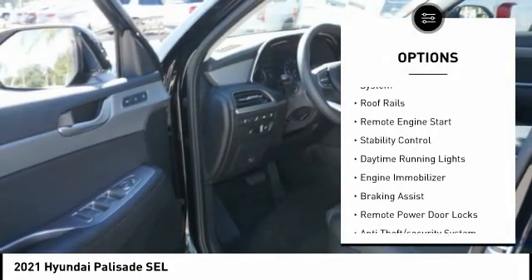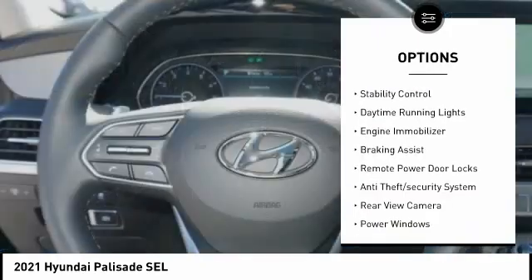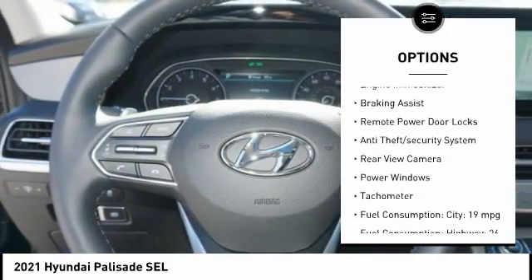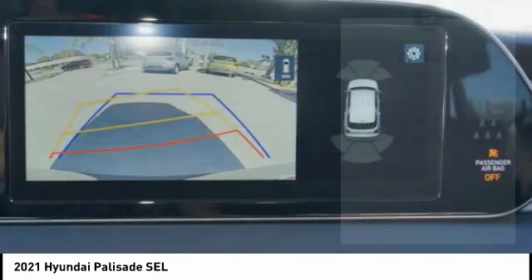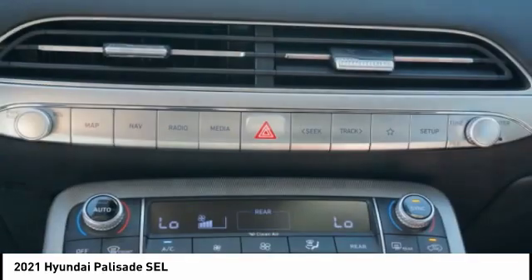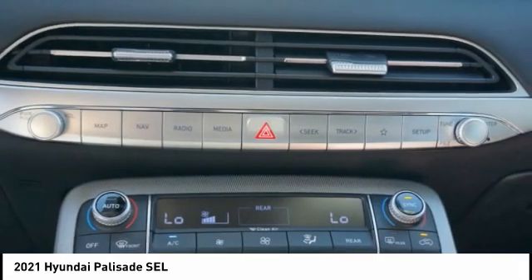Tire pressure monitoring system. Roof rails. Remote engine start. Stability control. Daytime running lights. Engine immobilizer. Braking assist. Remote power door locks. Anti-theft security system. Rear view camera.